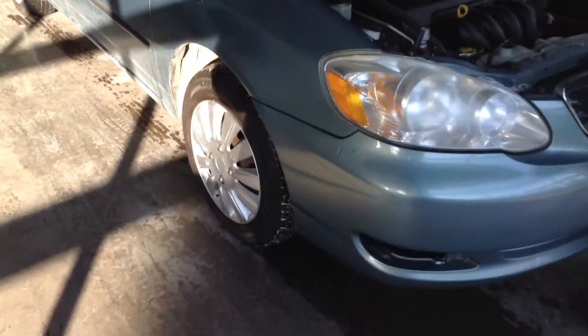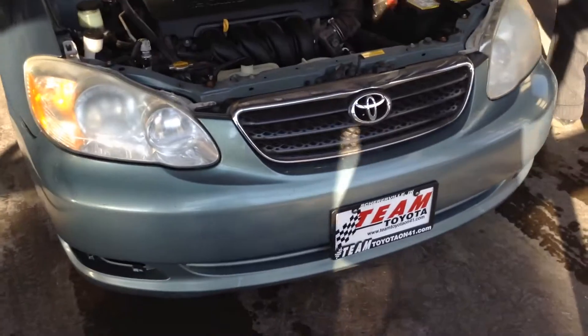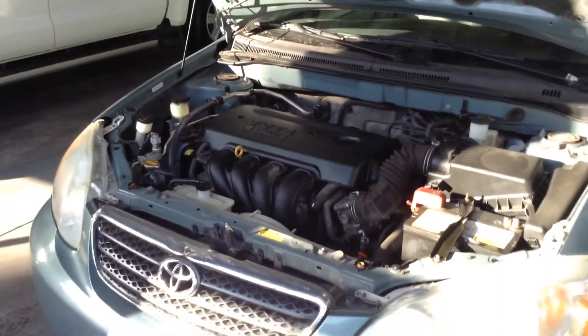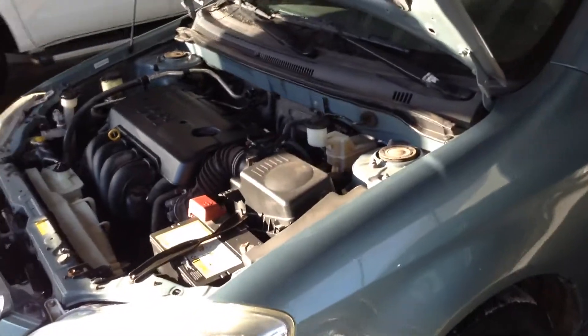Go ahead and pop open the hood and get it started for you. Again, my name is Crystal — you can reach me here at 219-924-8100, and deals like this are what make us number one on 41.